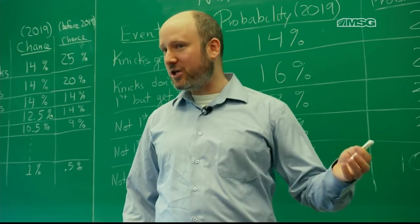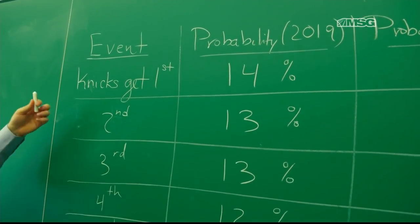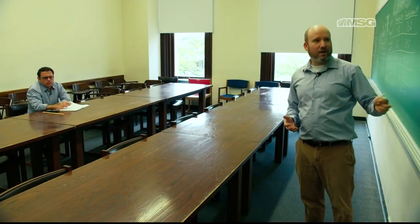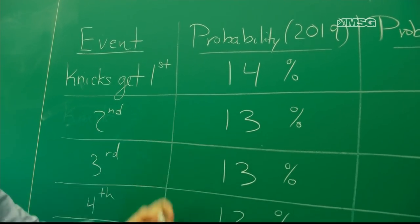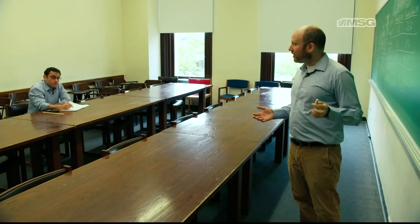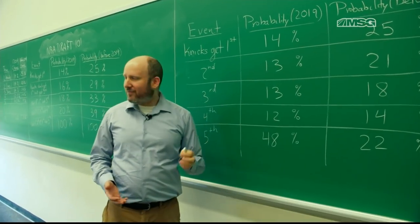What we really care about is the overall chance that they get the first, second, third, fourth, or fifth pick. What you see here from this calculation is that it's roughly the same between the first through the fourth and the fifth pick — they have about a 48% chance. So if I were a betting man, which I'm not, I would say they're probably going to get the fifth pick.